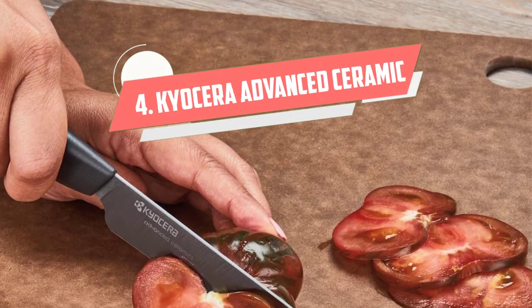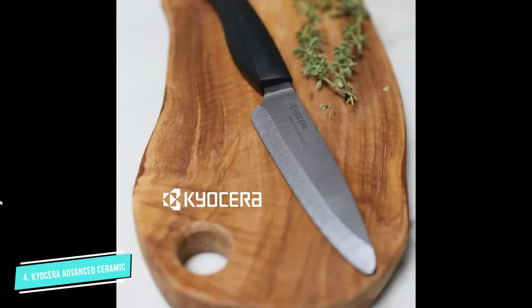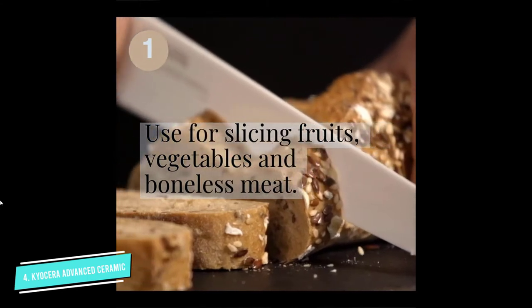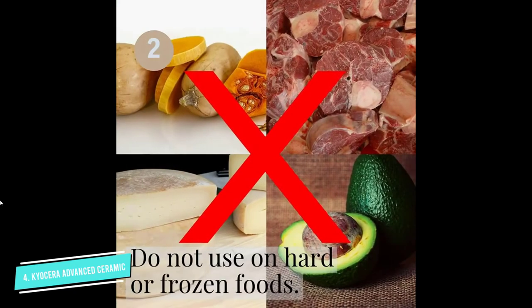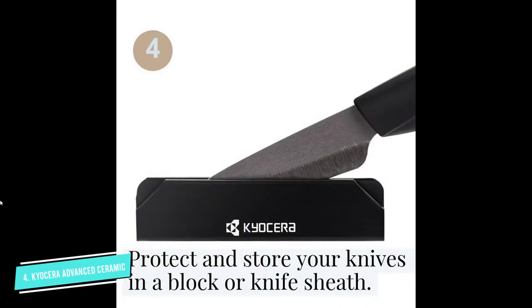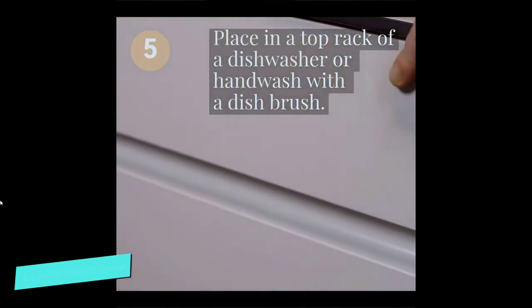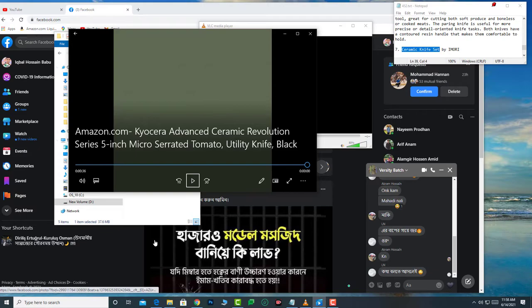Number 4: Kyocera Advanced Ceramic Revolution. For handling produce that is notoriously difficult to cut, like tomatoes, you're not going to find a better knife than Kyocera's lightweight 5-inch utility knife. From grape to heirloom, its sharp micro-serrated teeth make it easy to cleanly and precisely slice through tomatoes and other produce with tough skins and soft insides, without needing to apply a lot of pressure and keeping the juices and seeds intact. It even makes easy work of bread — one user says it produces nice even slices and far fewer crumbs than a standard steel bread knife. It also has an ergonomic handle that ensures your knuckles won't graze the cutting board, shaped so your hand doesn't get fatigued quickly during repetitive kitchen tasks.